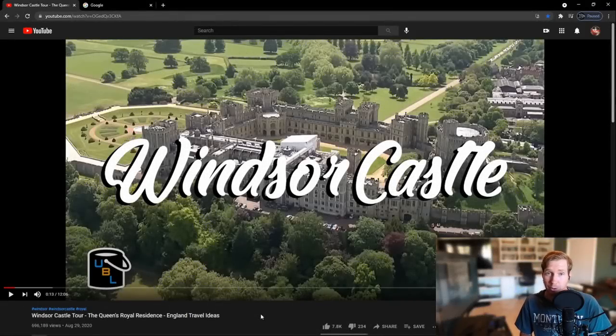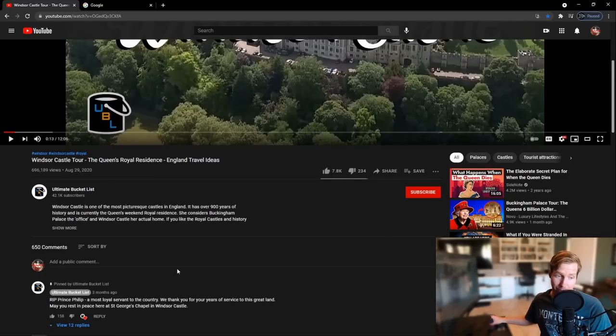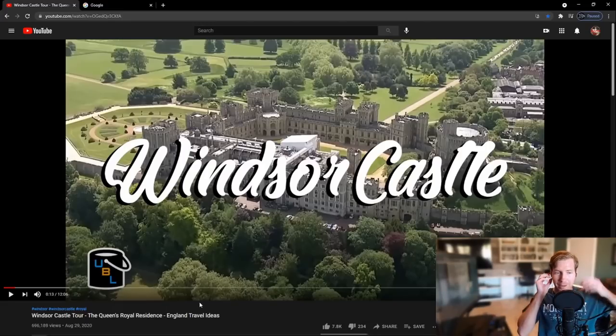Hello, welcome back. Today I'm going to be watching and reacting to the video Windsor Castle Tour, the Queen's Royal Residence, by Ultimate Bucket List. I recently watched a video about the top 10 royal residences of the Queen throughout the UK, and Windsor Castle was my favorite. I asked which one you'd choose to stay in for a week, and this was my pick.